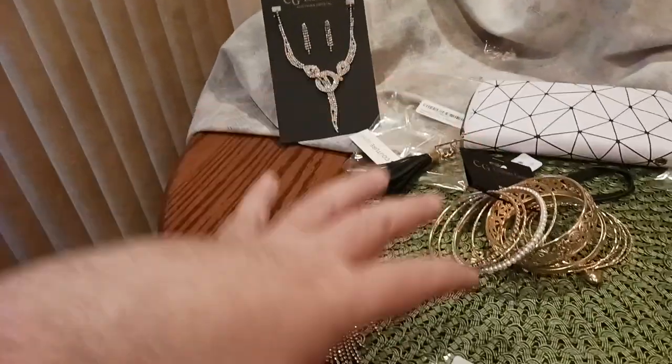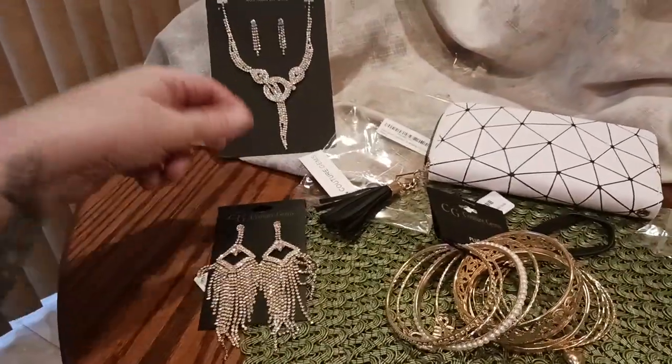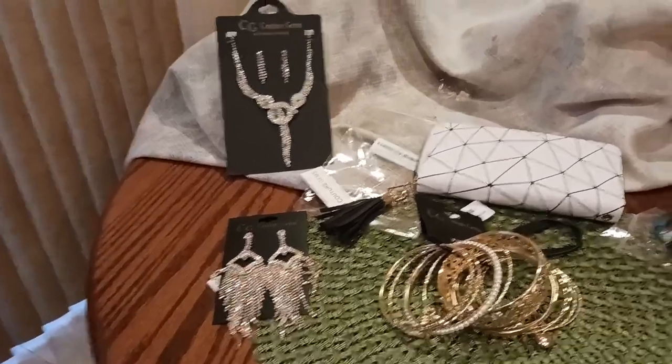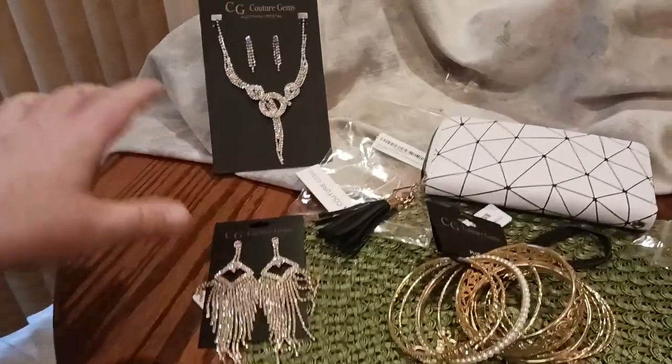If you're a guy watching this channel, great gift idea for the ladies in your life — maybe your daughter, an aunt, a cousin, or whatever. If you're a lady watching this, you know what I mean. Mix and match, put everything together — you get the idea.